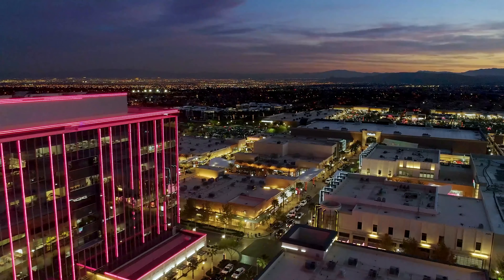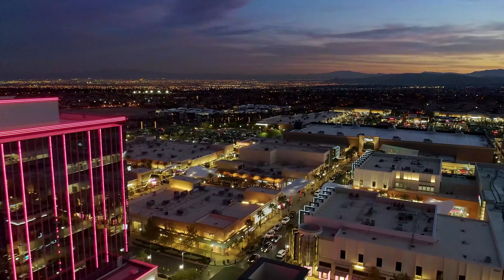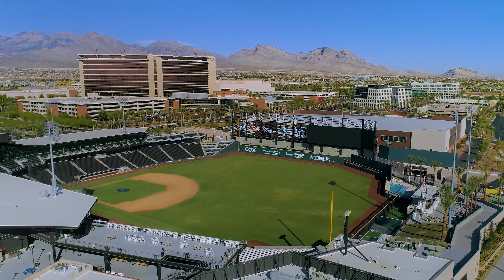Upscale retail shopping and fine and casual dining are conveniently located less than a mile away at downtown Summerlin, home of City National Arena and the Las Vegas Ballpark.